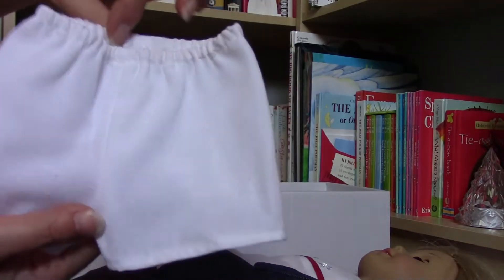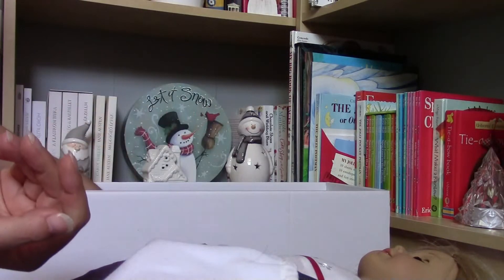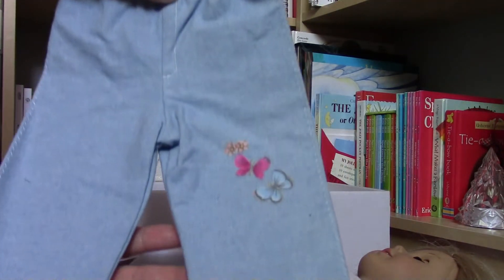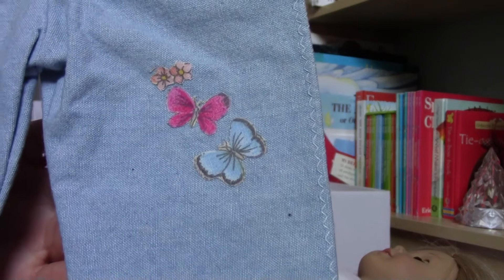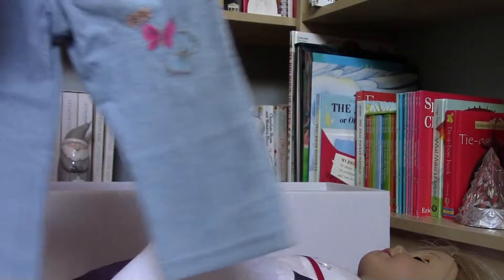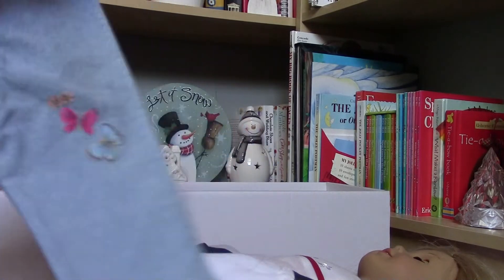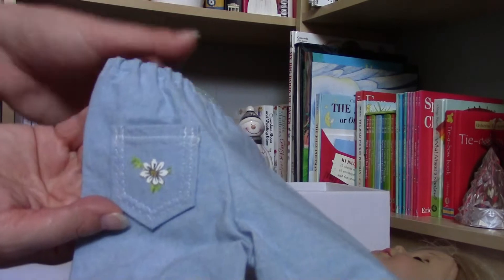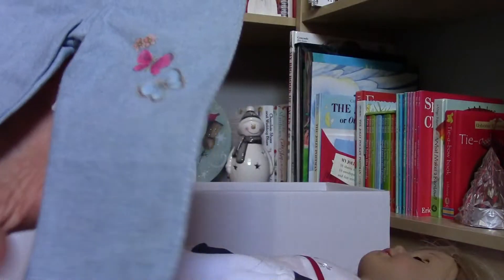Here are shorts or panties. Then there is another pair of jeans with little butterflies on it — it's really cute. No tags in it, so maybe this one is also handmade. And there is also a working pocket here. That's really cool.